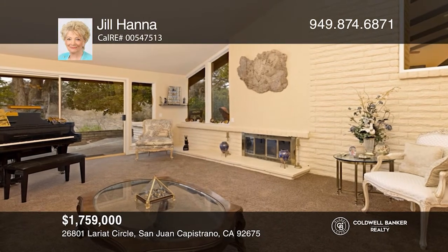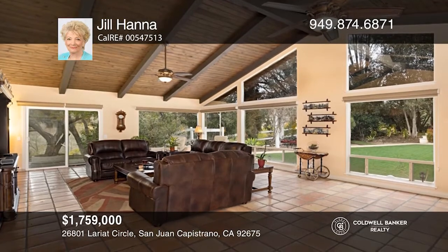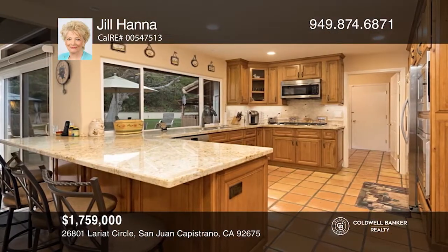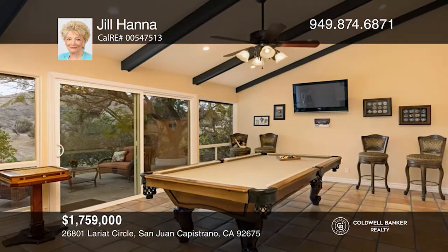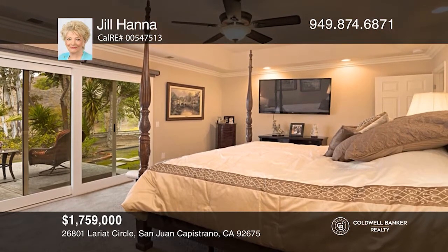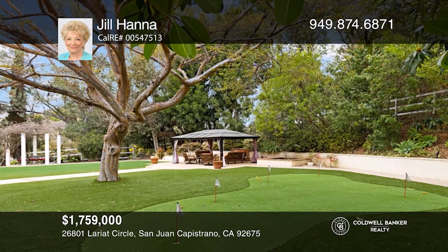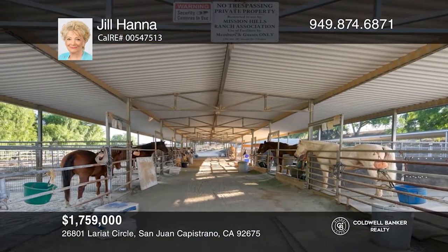This exceptional single-story mini-estate is situated on an over 28,000 square foot lot in Mission Hills Ranch. It offers approximately 3,300 square feet of gracious, livable space and includes three bedrooms, a spacious master suite, a dining room, a family room, and a fabulous remodeled kitchen. The community offers tennis courts, a pool, a clubhouse, and private stables with access to over 40 miles of trails and an enormous arena. Schedule a showing with Jill Hanna today.